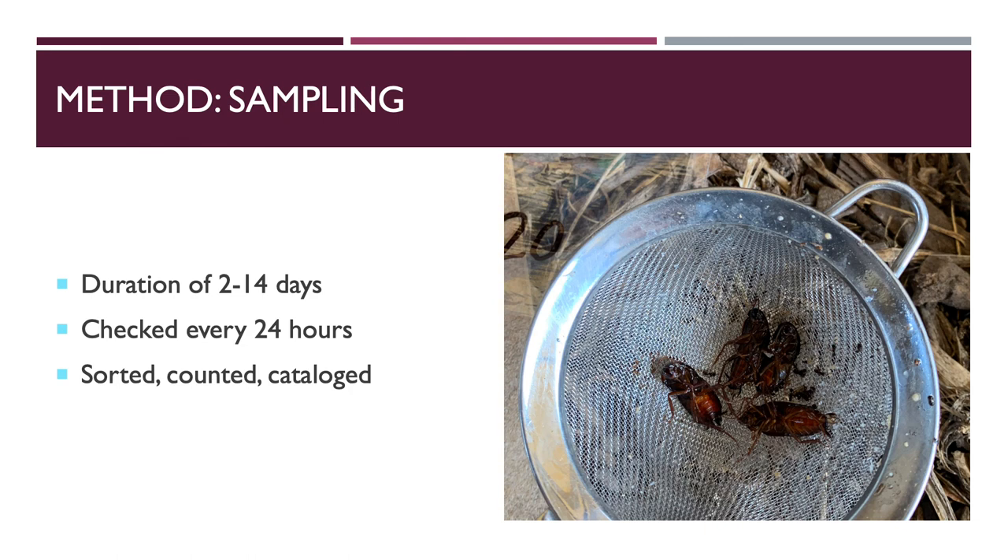Sampling duration for each trap type ranged from 2 to 14 days and the number of traps differed between trap types. The reason for these differences was two-fold. After two nights of trapping with both pitfall trap types, the number of beneficial bycatch was much higher than the number of cockroaches, and it was decided that lethal traps were not ideal. We moved on after two nights to prevent further extermination of beneficial bycatch. The number of traps changed in response to the considerable amount of time and labor that went into a larger sample size.